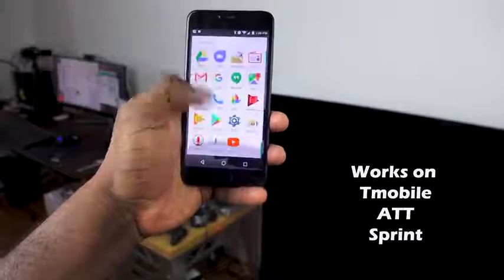This device will actually work on the Sprint network and also Sprint MVNO partners, which means you can pick it up and use it on the Sprint network, as well as on AT&T and T-Mobile networks, which is pretty cool.